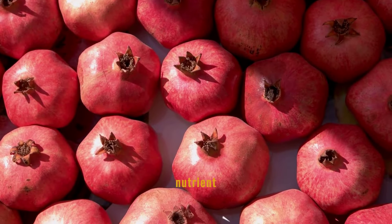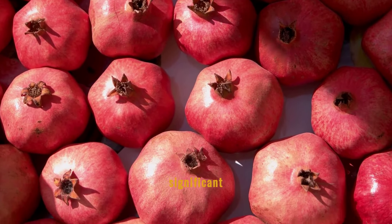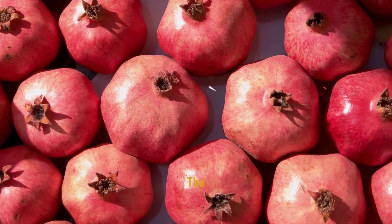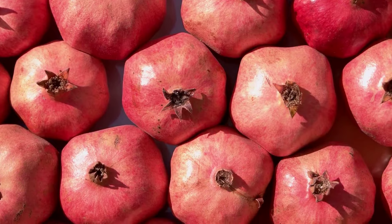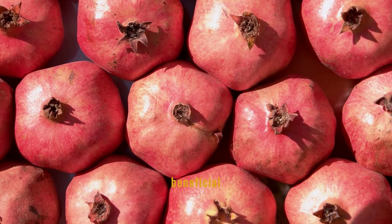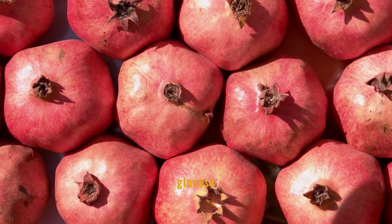Pomegranate, with its rich nutrient profile, plays a significant role in reducing insulin resistance. The juice and seeds of this vibrant fruit contain antioxidants that help in managing blood sugar levels, making it a beneficial addition for those monitoring their glucose intake.